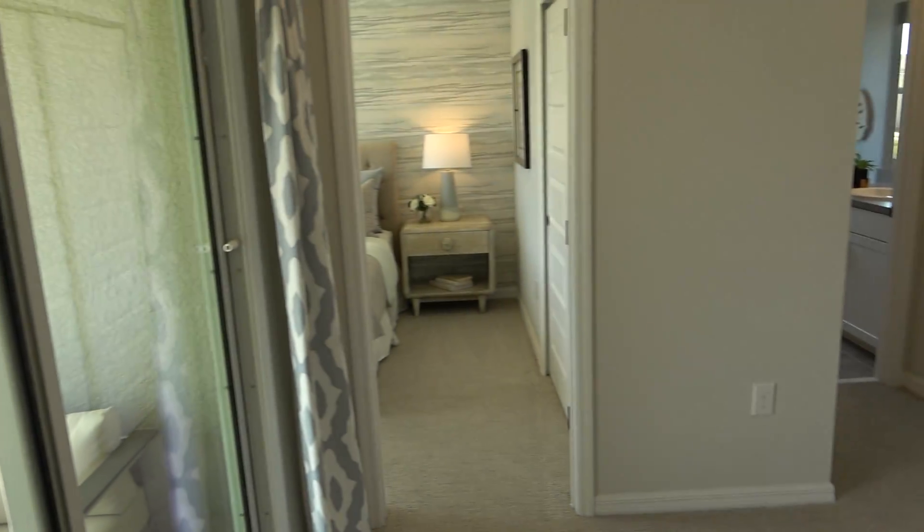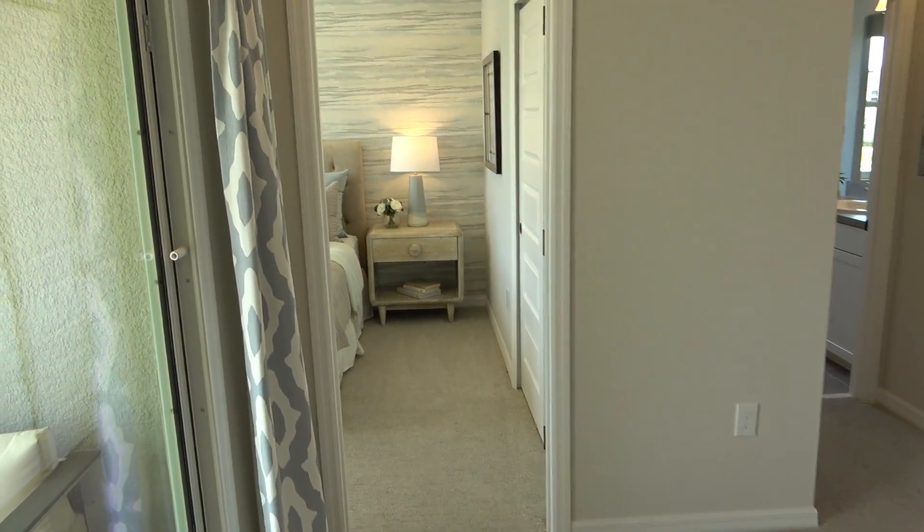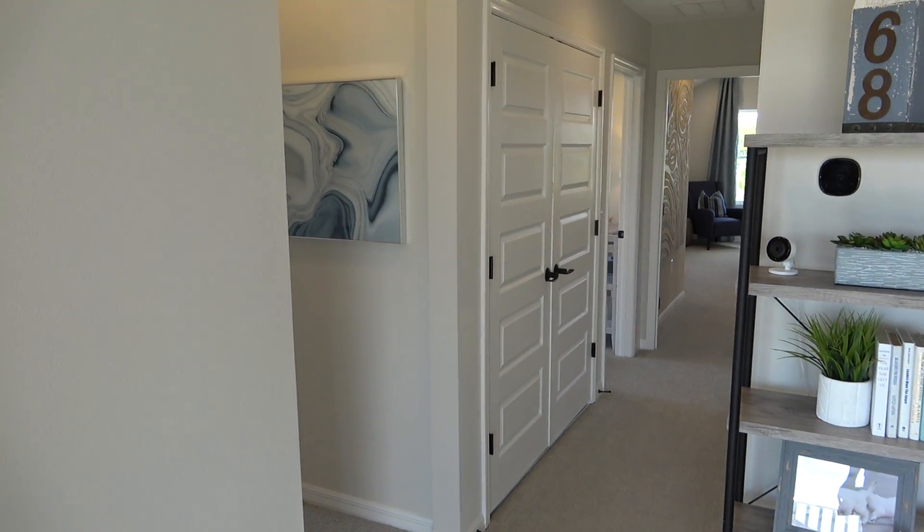If you are interested in a home like this or another home, please do reach out to me first before you head over to the home builder. It's a policy of home builders pretty much everywhere to have your realtor with you from the start.